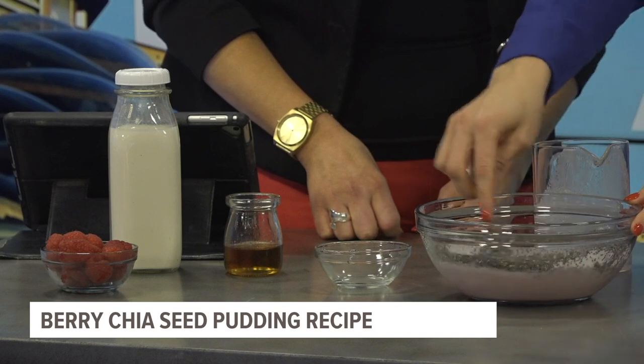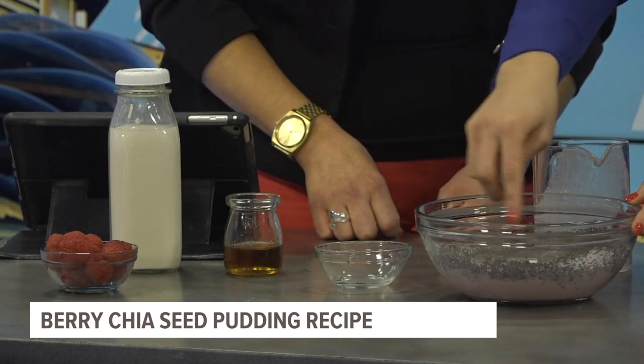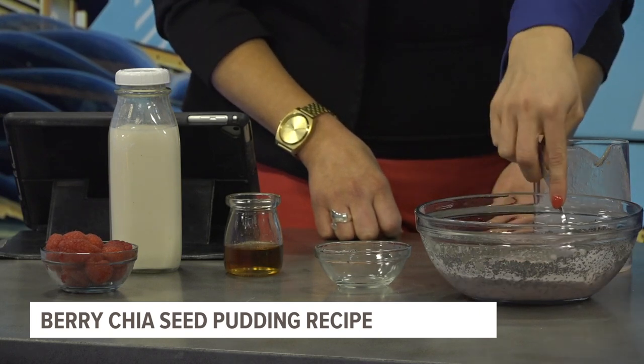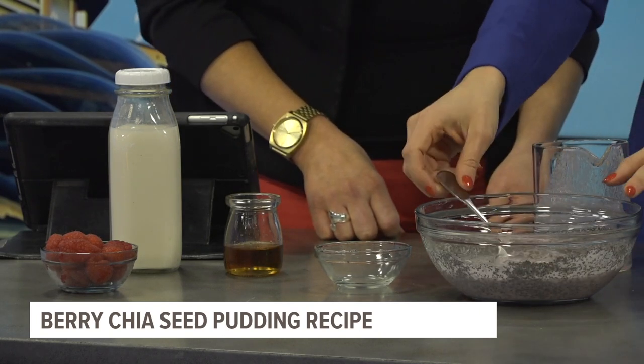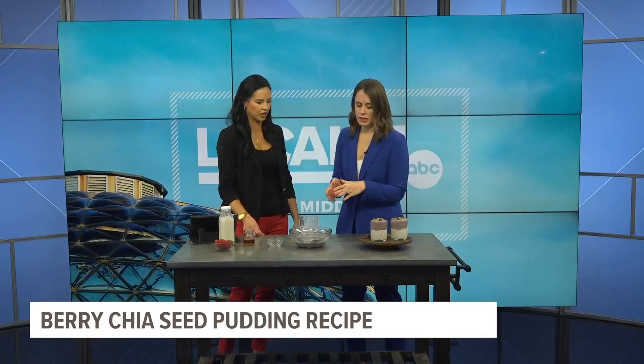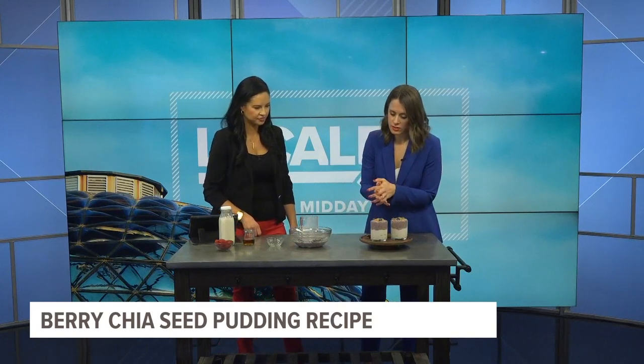Then you mix it and mix it — it has to transform a bit. You put a lid on it, so you want a container that has a lid, and then you put it in the fridge for at least two hours. Longer is better — I do it overnight, I like that better. And then it transforms into this nice little chia seed pudding.